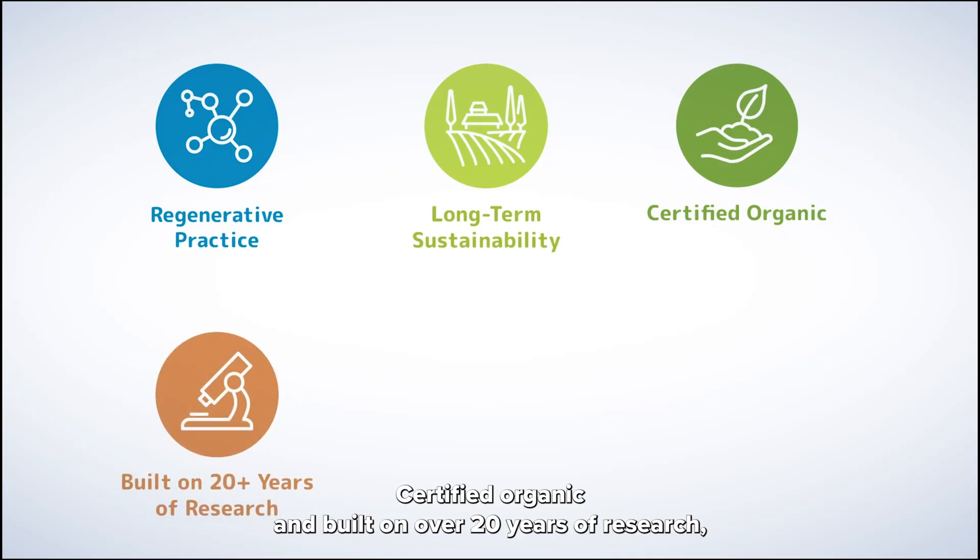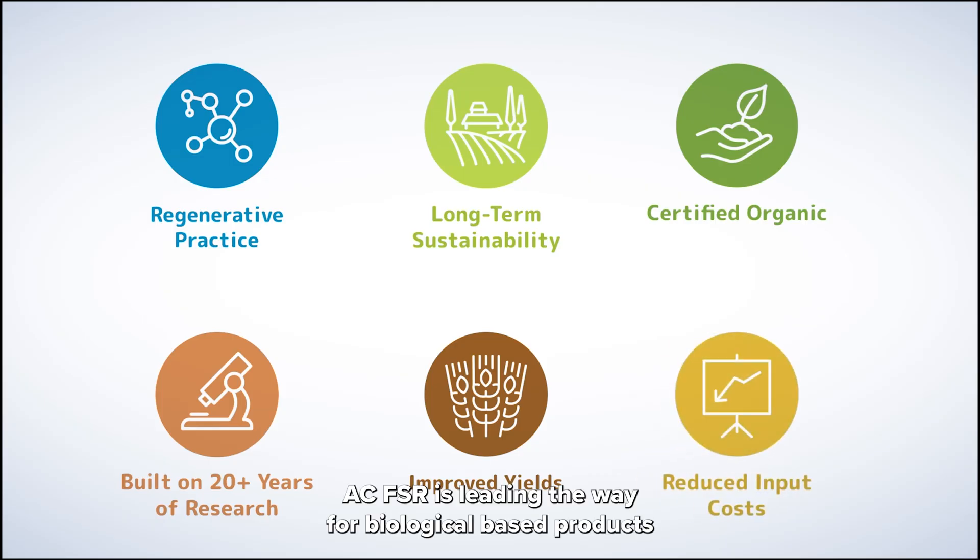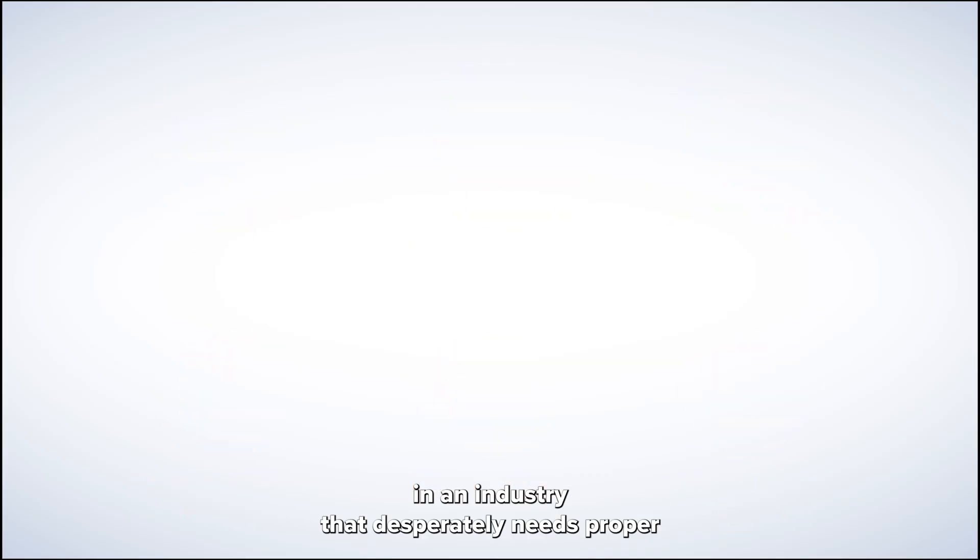Certified organic and built on over 20 years of research, ACFSR is leading the way for biological based products in an industry that desperately needs proper soil stewardship.